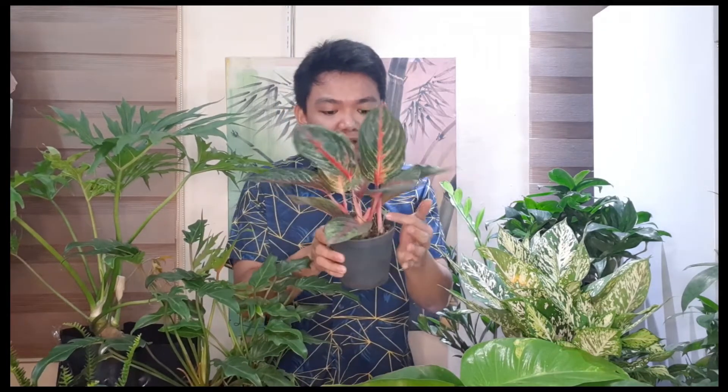Another plant I want to show you is this beautiful aglaonema. There are also a lot of shoots, and believe it or not this is only 120 pesos. I got this from Cubao Farmers, and the pot is already included — of course it's the ordinary thin plastic pot, but it's really nice and very cheap for 120 pesos.